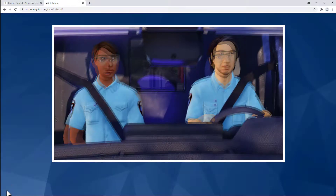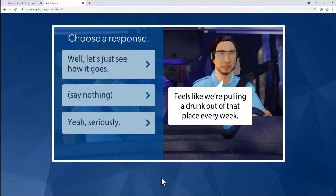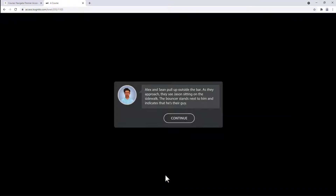The soft skill simulations are a series of interactive scenarios that teach the importance of soft skills and provide techniques that can be used to improve overall critical thinking, communication, and teamwork.